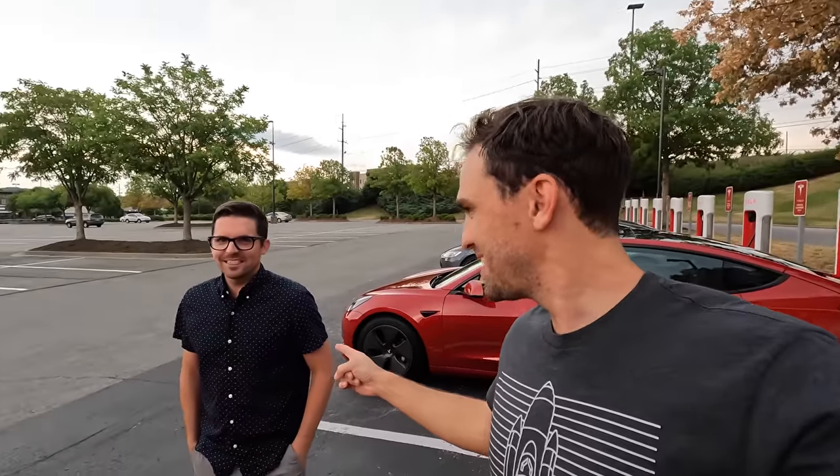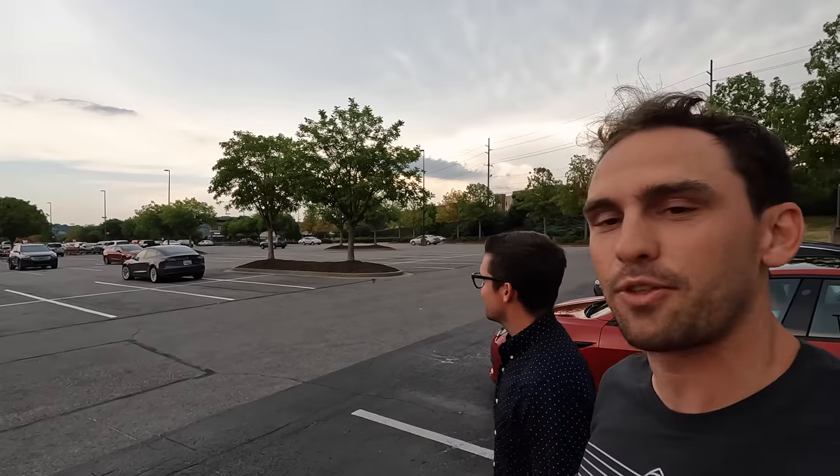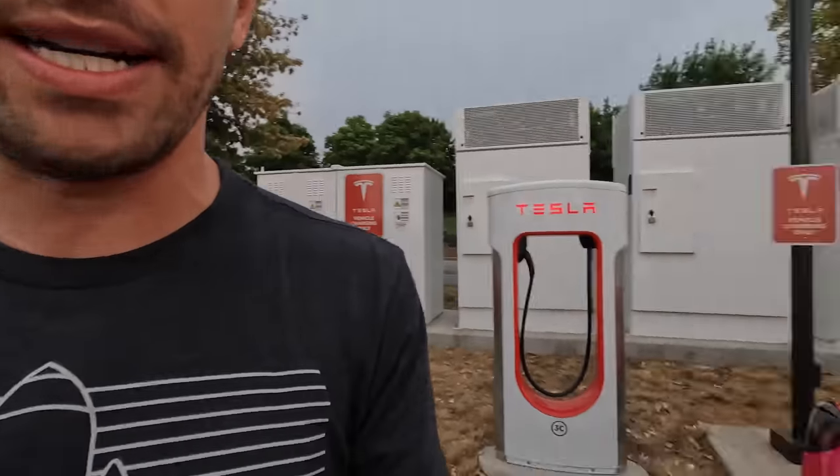The temperature is 93 degrees at 4:45 p.m. with a 10-mile-an-hour breeze. We've made it to Nashville, Tennessee with no accidents. Mark and I went to the same school — we were on the golf team together, or at least pretended to be. He has his Model 3 long-range and he's joined the cult.